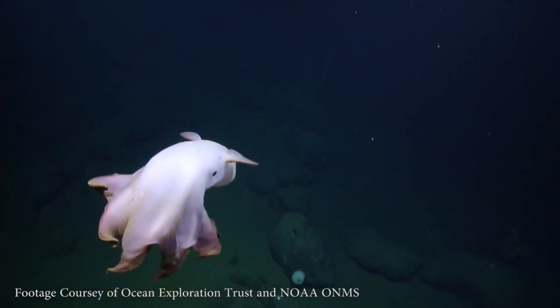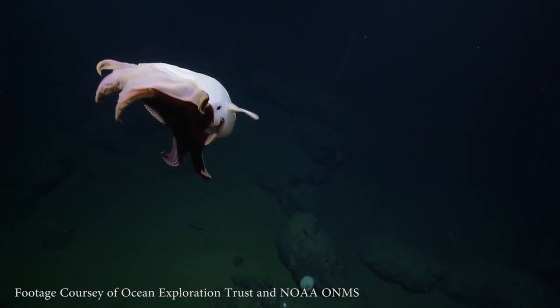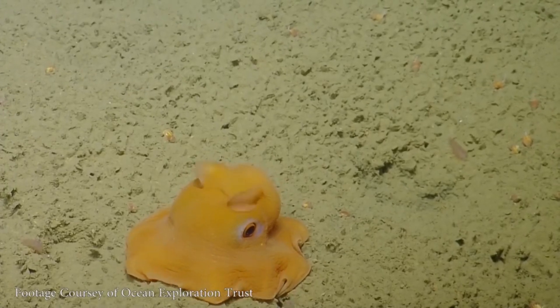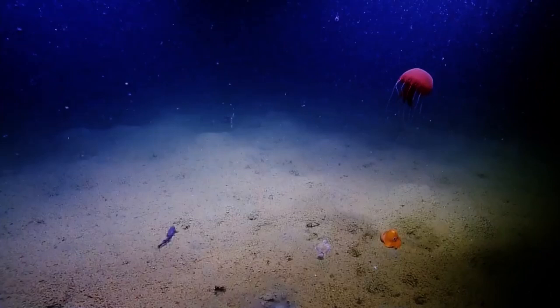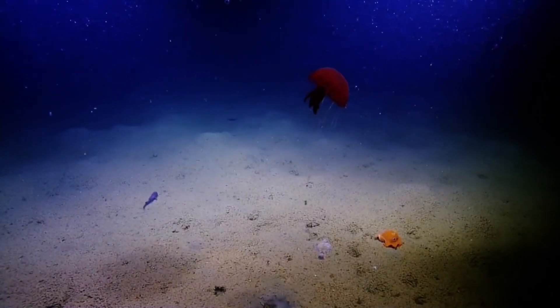Their solitary nature and slow-moving behavior make them elusive subjects for scientific study, with much of our understanding of their biology and behavior coming from observations made by deep sea submersibles and remotely operated vehicles.